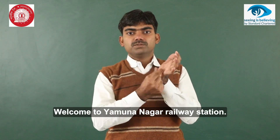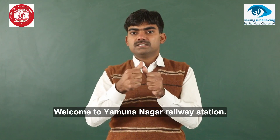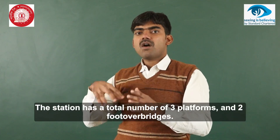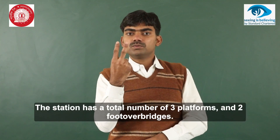Welcome to Yamuna Nagar Railway Station. The station has a total of three platforms and two foot-over bridges.